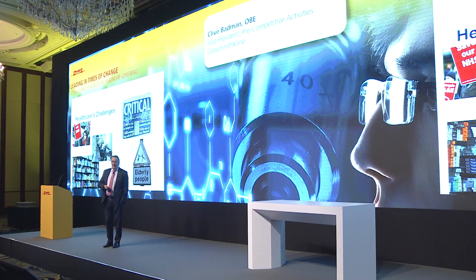We have growing populations, aging populations, healthcare costs are rising. What are we going to do? Because at some stage governments or insurance companies are just going to run out of money to address this.